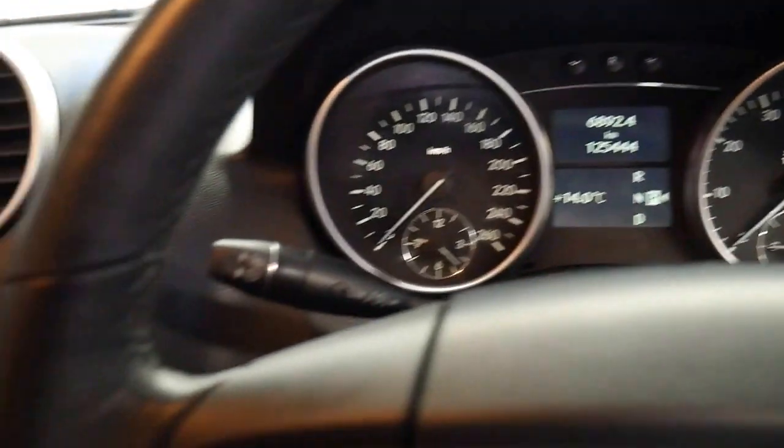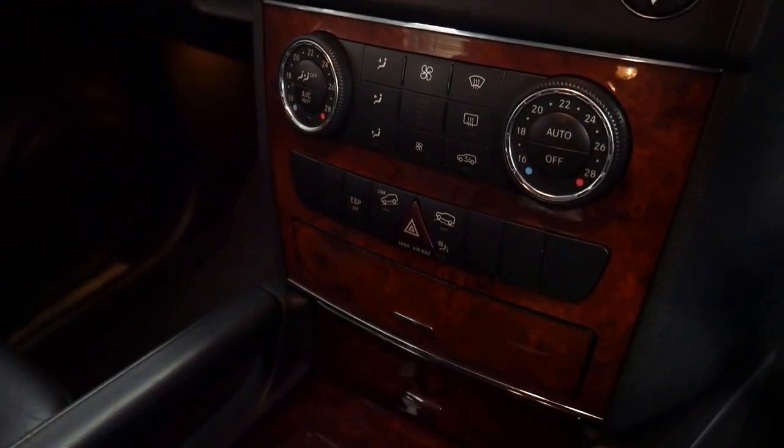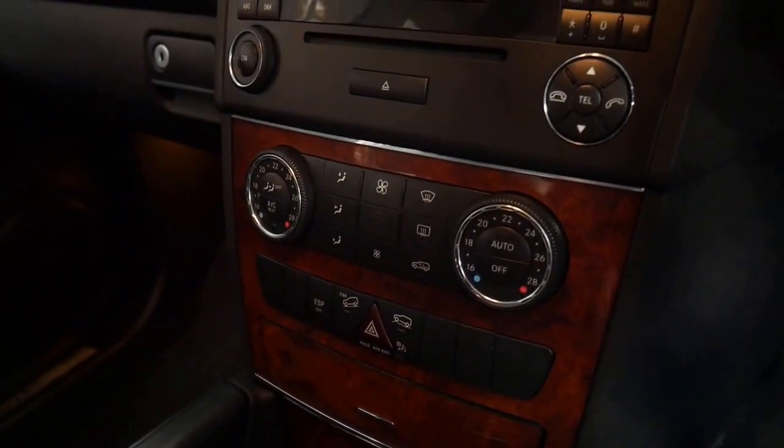It's got the three and a half litre 200 kilowatt engine coupled with the seven speed gearbox, and it's got dual zone air conditioning.